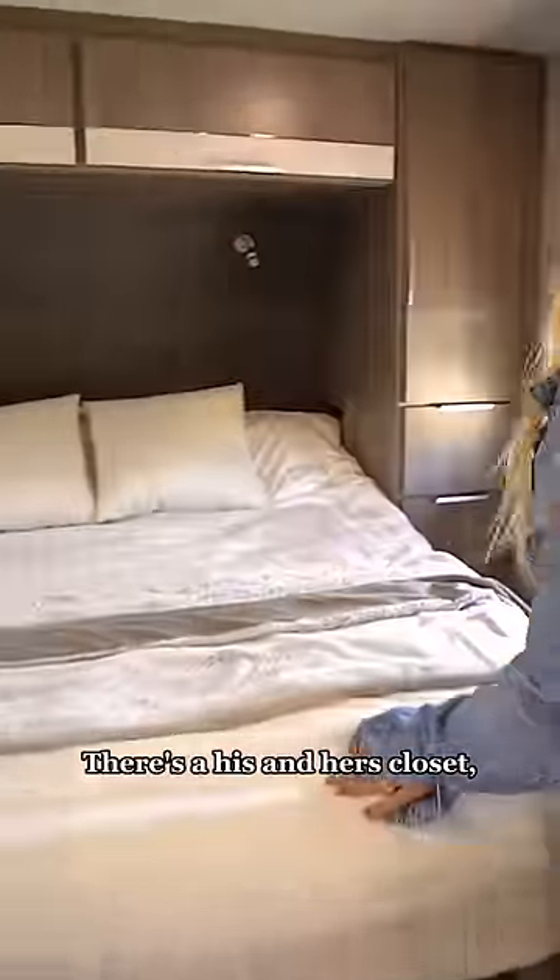Next, we have the master bedroom. We love that it has a sliding door and tons of storage. There's a his and hers closet, doors, and a shelf. Plus, the bed lifts up for even more storage.